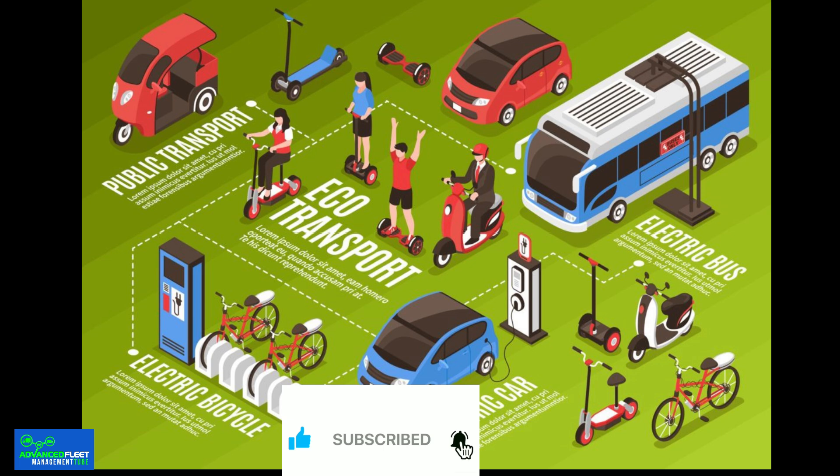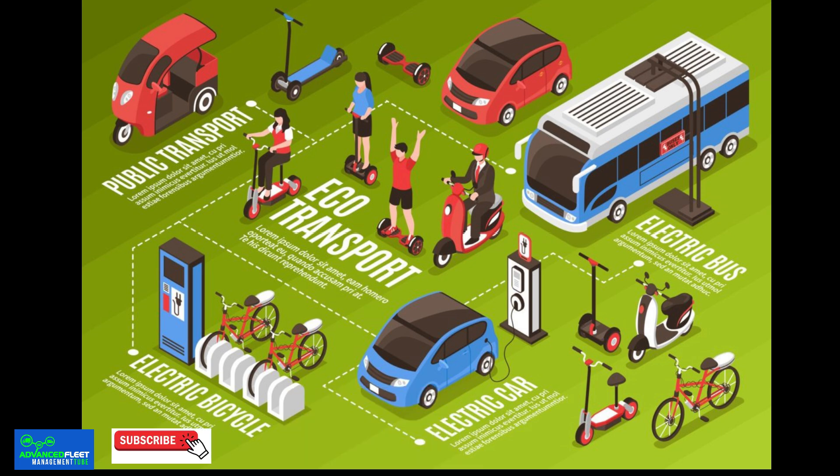Stationary batteries might seem like a concept apart from electric cars, but in reality they have an important role to play in the evolution and sustainability of this technology. Although they do not directly power vehicles, their integration with the charging infrastructure may be essential for the future of electric mobility.